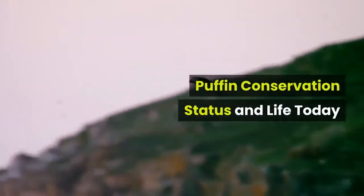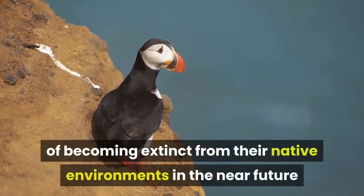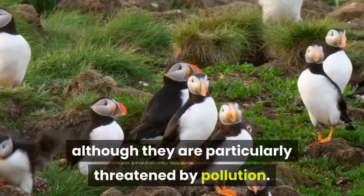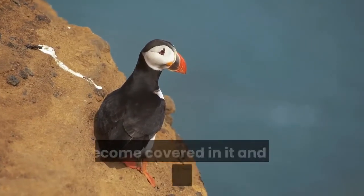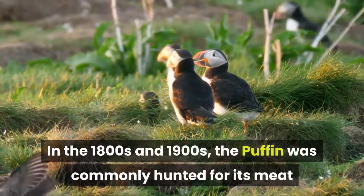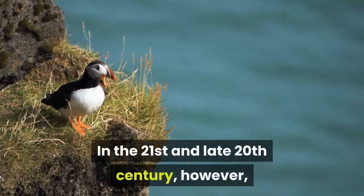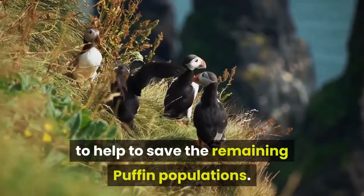Puffin Conservation Status and Life Today. Today, all four puffin species are considered to be of least concern of becoming extinct in the near future. Although populations are still decreasing, their numbers remain relatively high and they still occupy a large range throughout the northern hemisphere, though they are particularly threatened by pollution. Oil spills from large tankers are among the most dangerous pollutants, as puffins become easily stuck in thick oil and are unable to fly or swim. In the 1800s and 1900s, puffins were commonly hunted for meat and eggs, causing severe population declines and eliminating some colonies entirely. In the late 20th and 21st centuries, however, the puffin has enjoyed better protection, with conservation work being carried out particularly in North America to help save the remaining puffin populations.